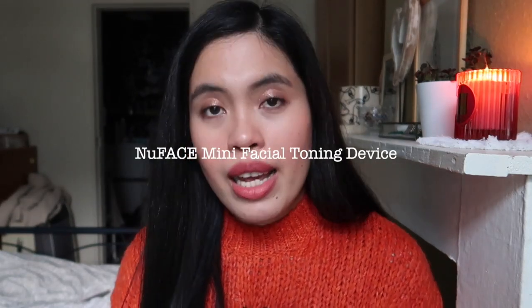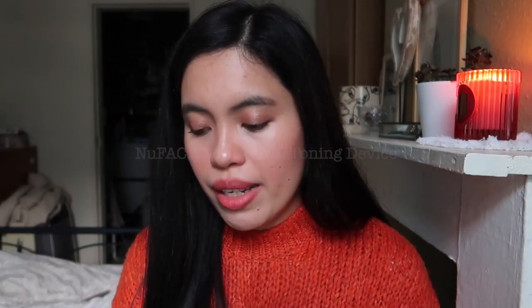The next one is a tool I recently got — the NuFace Mini face toning device. I'll post an unboxing soon. I've been using it almost every day, although the advice is only five times a week, and after 60 days you can reduce to three times a week. Every time I use it I feel like my face really perks up and lifts. I still need to show you the in-depth review, but I'm really loving this.